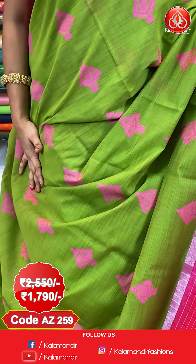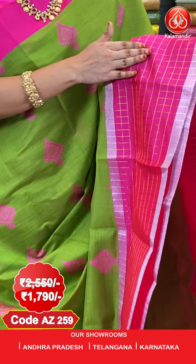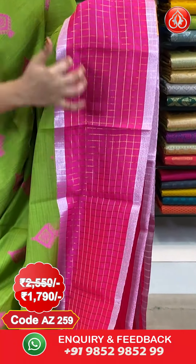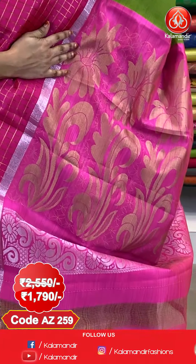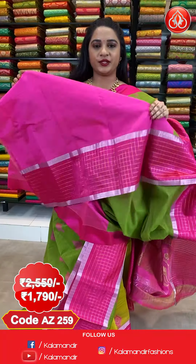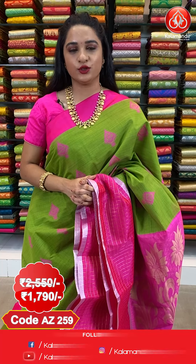Next saree — very beautiful combination. Mehendi green and radium pink color. All over the body we have got diamond-shaped floral booties in Meena work. And here comes the border — contrast border with golden zari checks, and both sides we have got a silver zari khadi line. And here comes the pallu — contrast pallu with floral booties in golden zari.